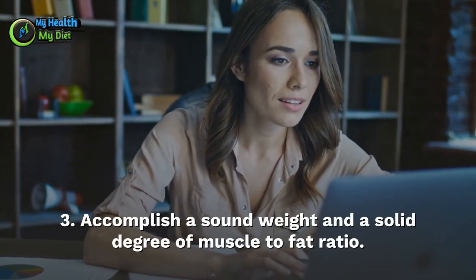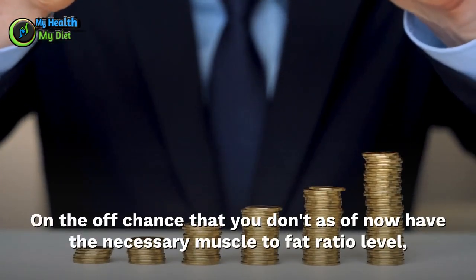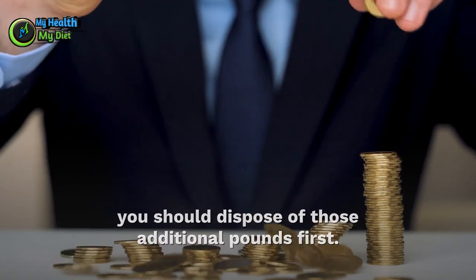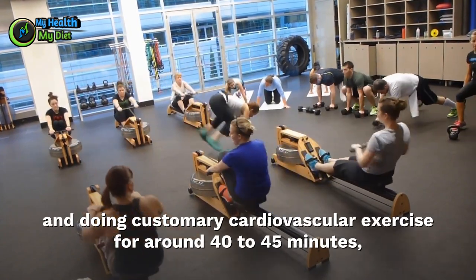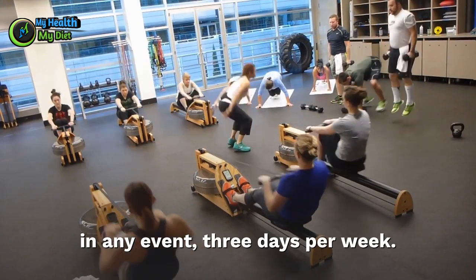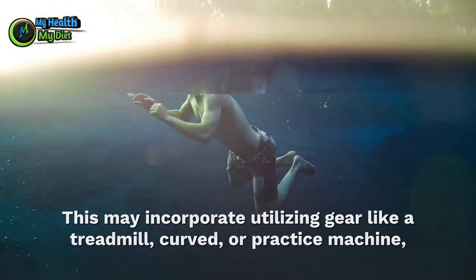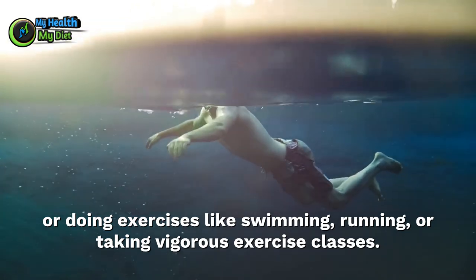Step 3: Achieve a healthy weight and a low level of body fat. If you don't currently have the required body fat level, you need to get rid of those extra pounds first. This means monitoring your food intake and doing regular cardiovascular exercise for around 40-45 minutes, at least 3 days per week. This may include using equipment like a treadmill, elliptical, or exercise machine, or doing activities like swimming, running, or taking aerobic exercise classes.